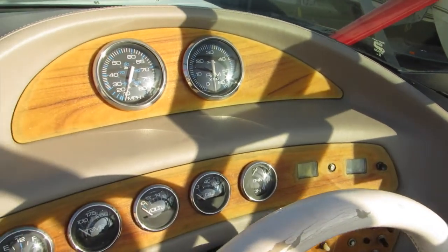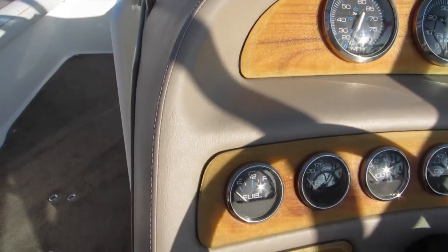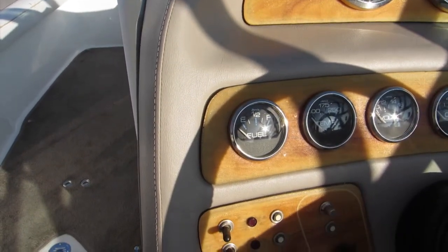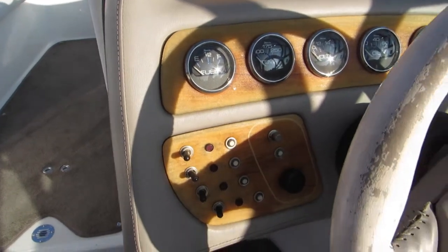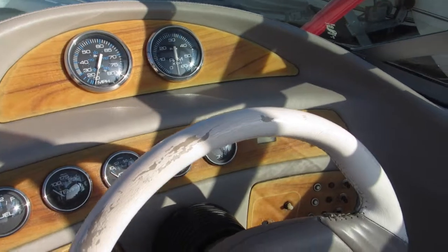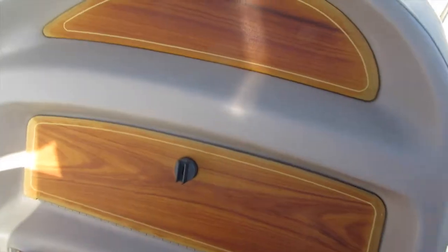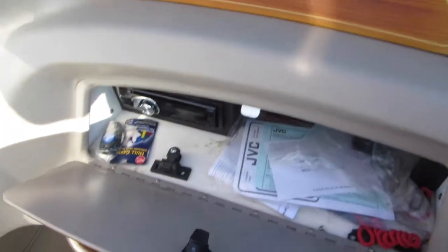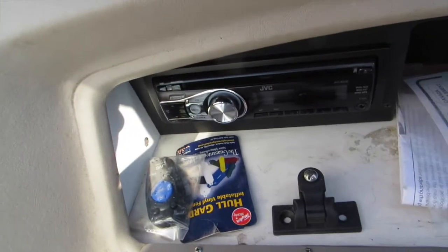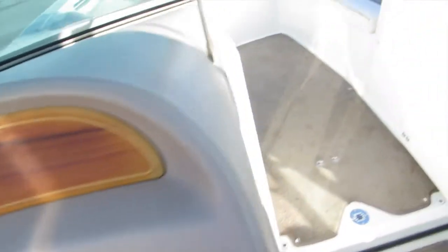The dash area is wood grain — I think it's a composite material, I don't think it's actually wood. Overall, very good condition. There is some wear and tear on the leather-wrapped steering wheel, but it's certainly functional. Port side console with a little box. JVC stereo system. Walk-through windshield.